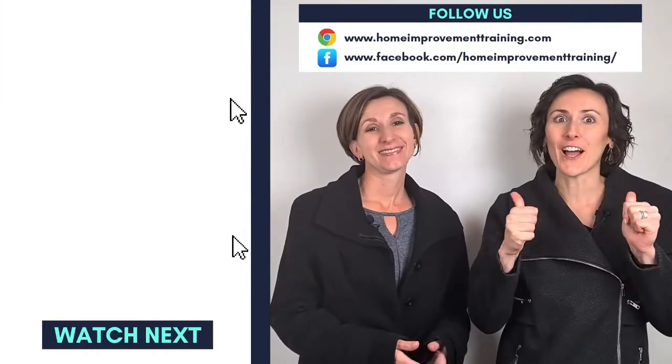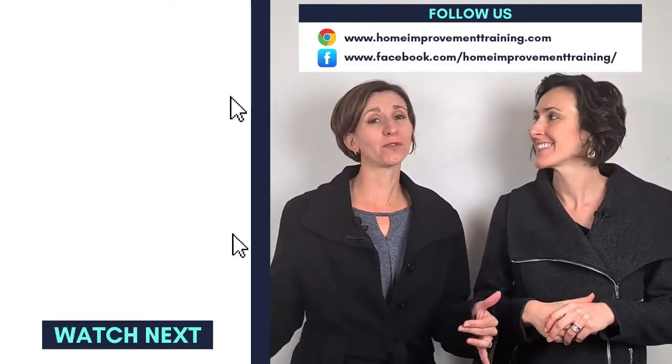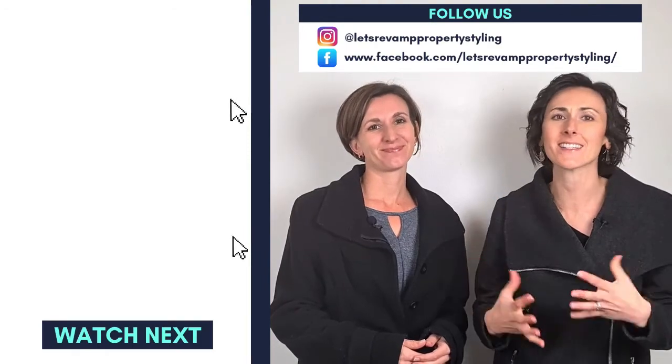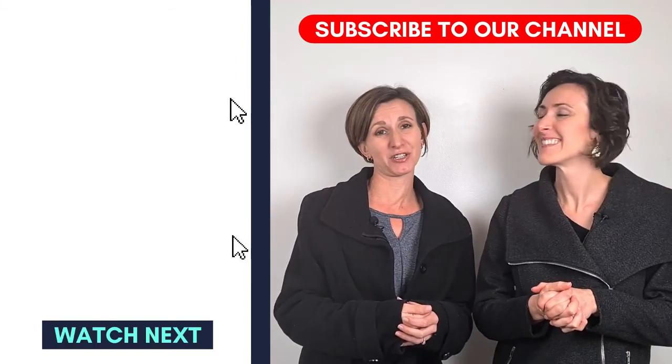Thank you for watching our video. If you liked it, please press thumbs up and share with all your friends and anyone you think will benefit from this video. If you click subscribe, you'll see more of these amazing tips and tricks on how to actually style and decorate your home. If you have any questions, let us know and we'll try and make a video to answer your wishes.